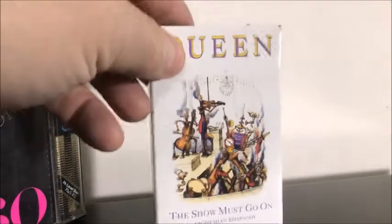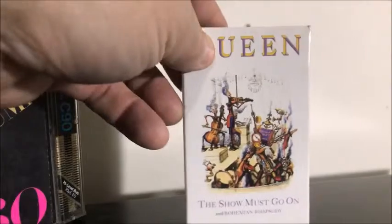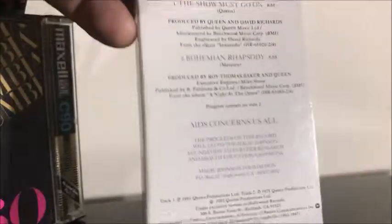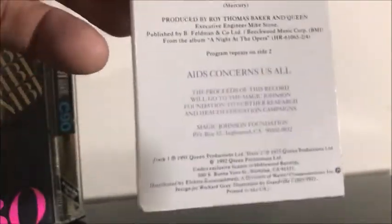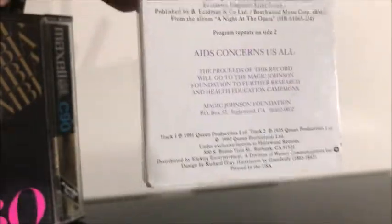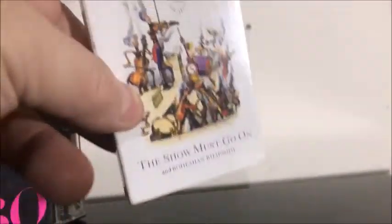Then I got this one from Queen — The Show Must Go On. And look what the B-side is: Bohemian Rhapsody. Awesome, classic, great, love it. Cool artwork on there too. It says on here that all the proceeds from this cassette single went to AIDS research. Pretty nice condition — and again, black.